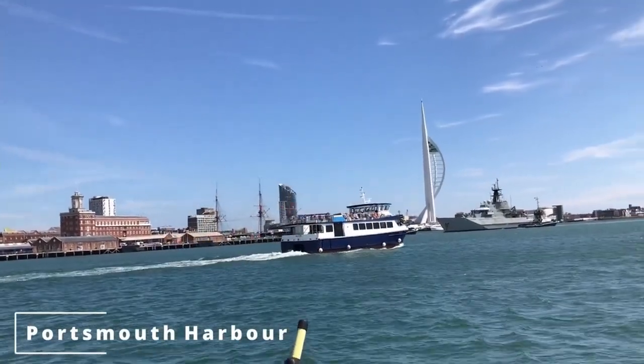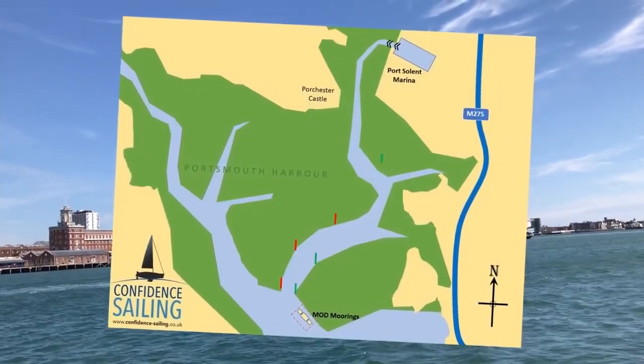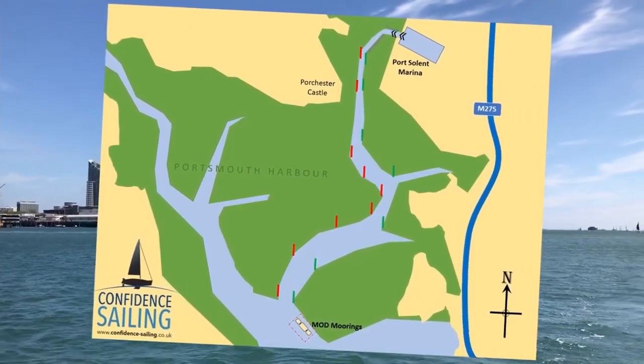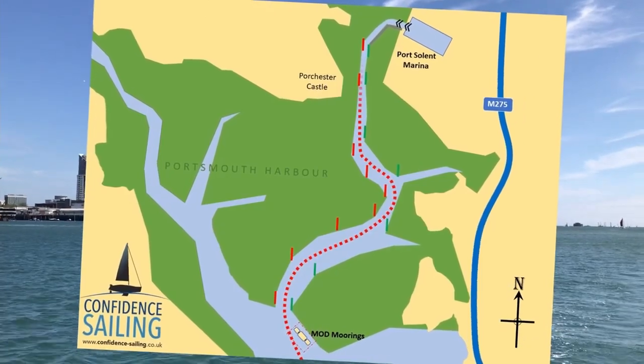Our destination today is Port Solent Marina. To get there, you've got to wind your way up through Portchester Lake, a wide expanse of shallow water with a navigable channel to take you up to the marina. It's quite narrow in places, but there's plenty of depth, and it's well marked by posts all the way up to the lock.